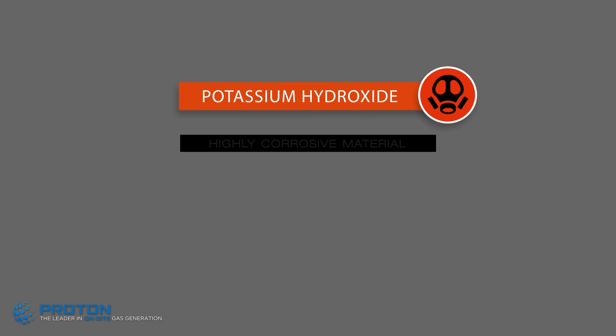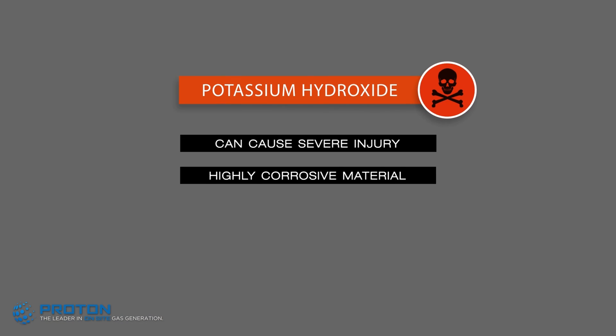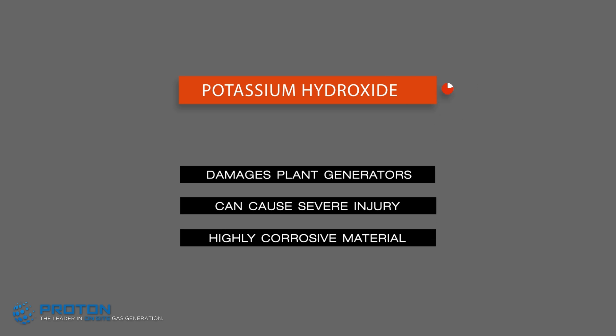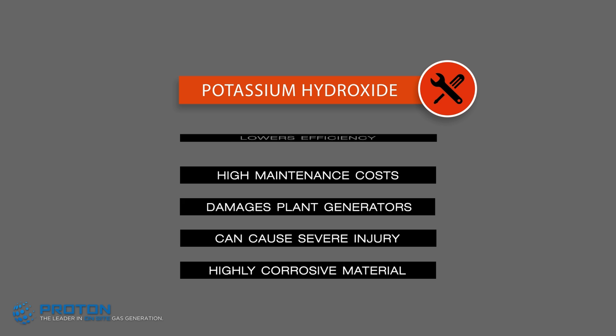KOH is a highly corrosive material that can cause severe injuries to exposed personnel and is also known to damage plant generators, resulting in high maintenance costs and lower efficiency.